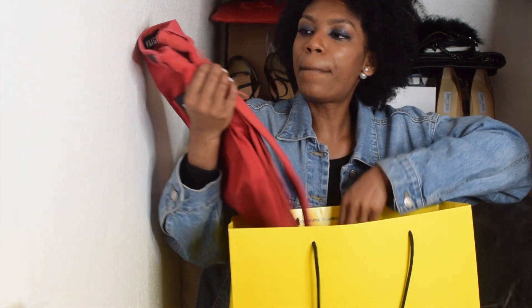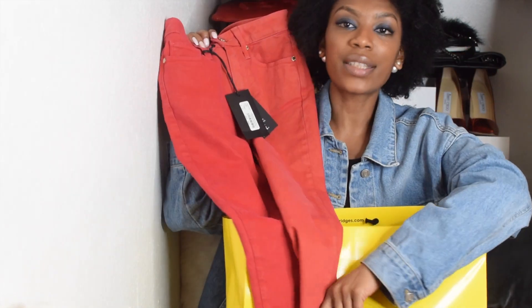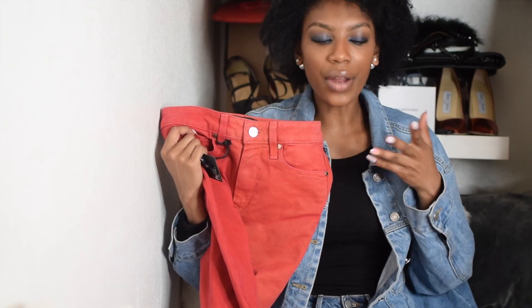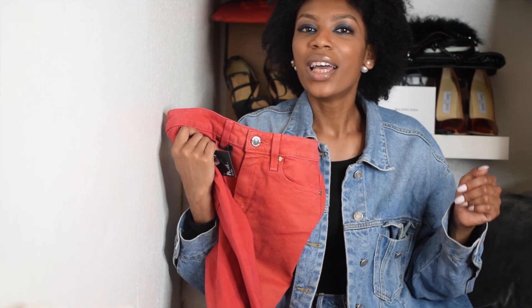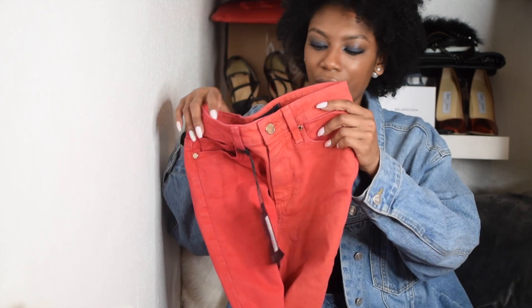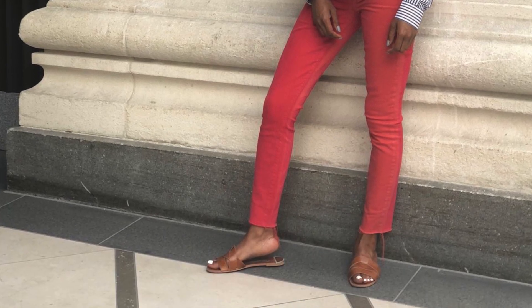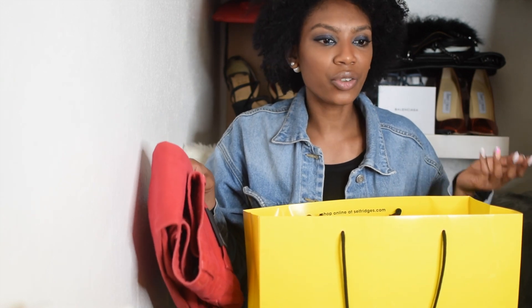Then I got these Paige jeans in size 24 - also £50 - and they are exclusive to Selfridges. I really love when things are exclusive. I don't have a red jean and sooner or later I'll be doing housewife life, styling every day, so I will need a red jean - I'll pair it with a white shirt and classic Valentinos or a Saint Laurent heel. I paired these red Paige jeans with a Frame striped shirt and Zara sliders. My jean collection feels complete now.